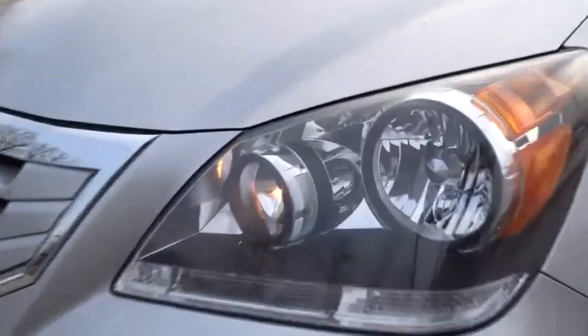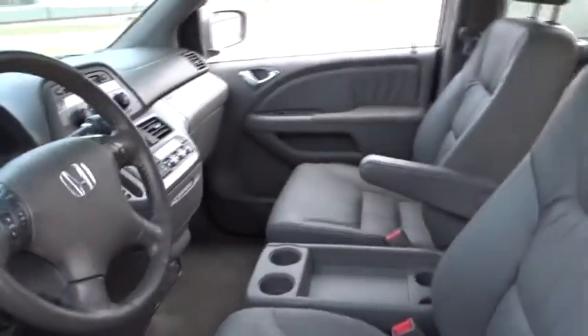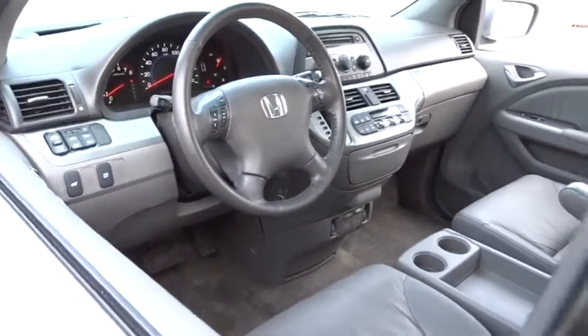This vehicle has less than 100,000 miles. Here are some of this vehicle's great options: keyless entry, steering wheel audio controls, power liftgate, backup camera, CD changer, stability control, traction control, anti-lock braking system.